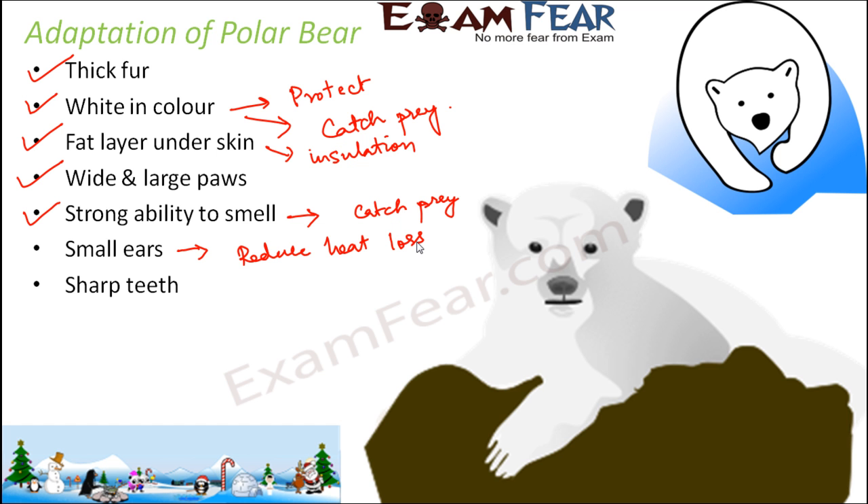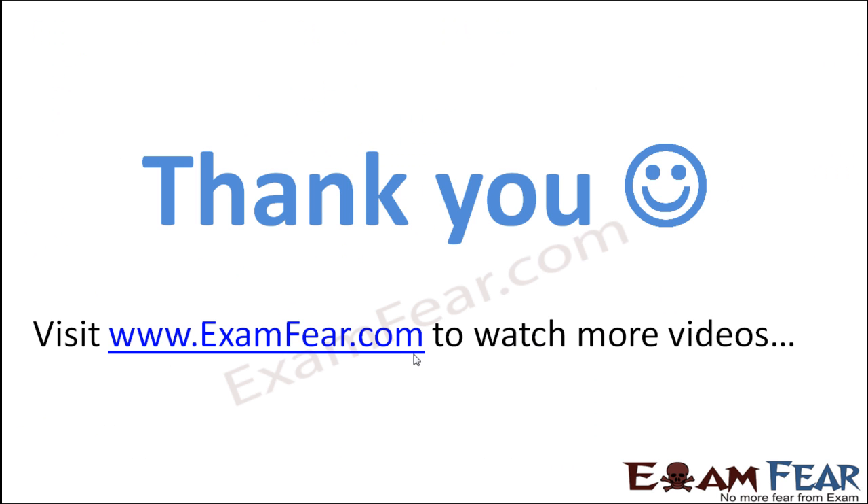Sharp teeth — that helps them to catch their prey and eat them. If they feed on other animals, it is very important that they have sharp teeth so that they can tear, chew, and eat other animals. These are some of the adaptations which help a polar bear to survive in polar regions.